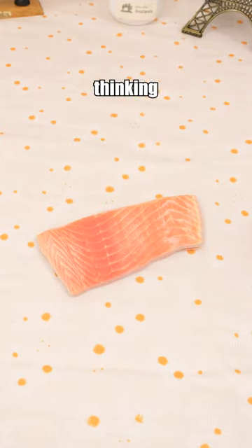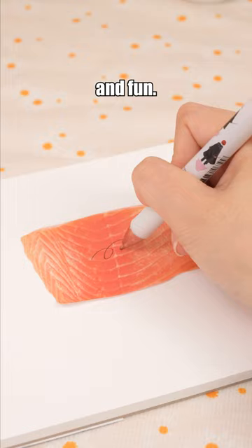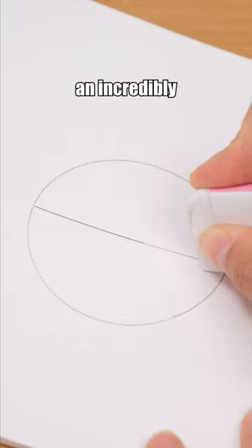Don't be fooled into thinking these are snacks — they're actually sticky notes. Practical and fun, this stationery set includes four different stationery items, fully meeting daily learning needs at an incredibly low price.